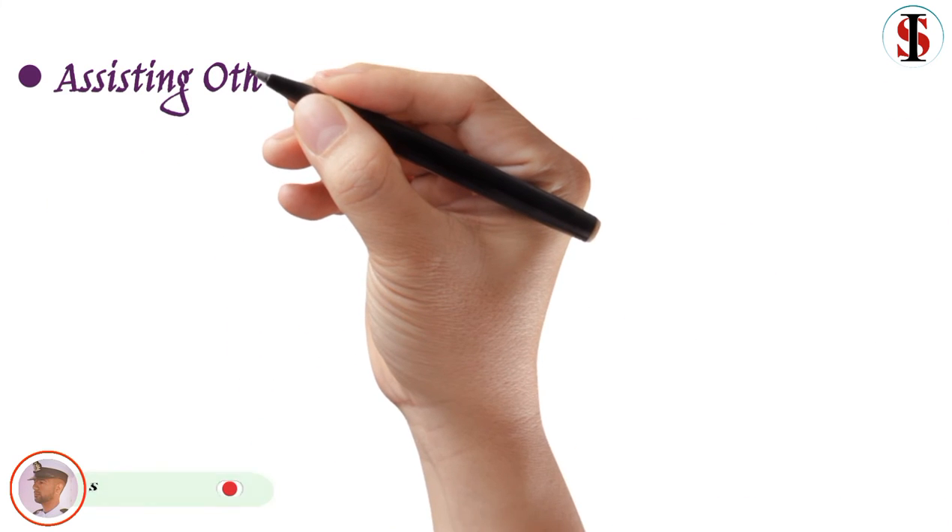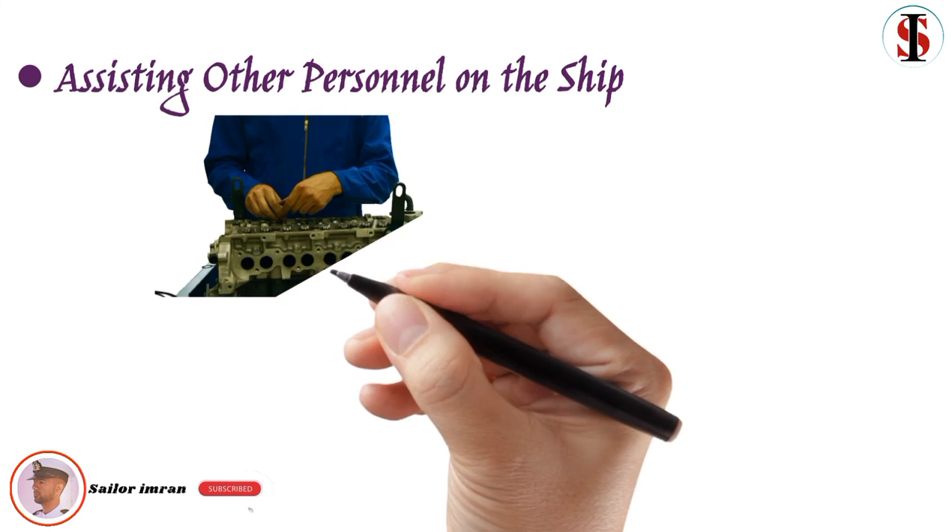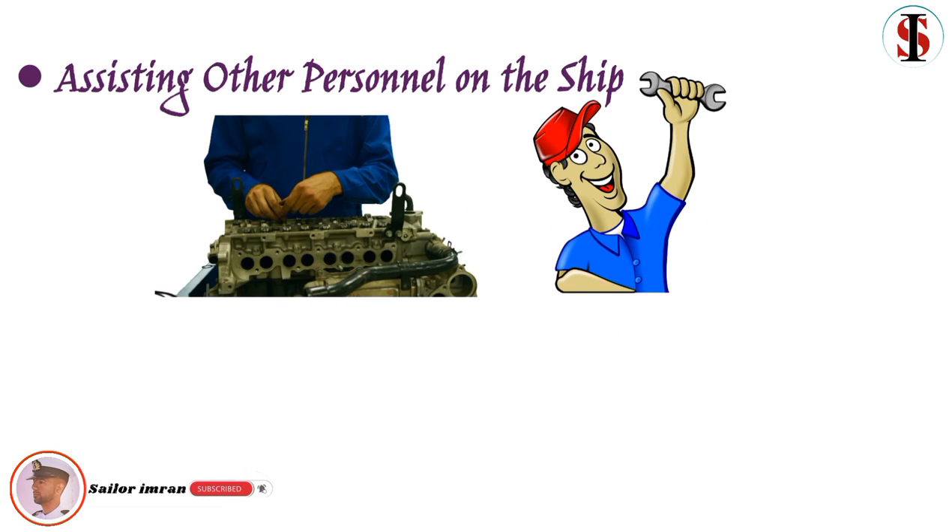Assisting other personnel on the ship: In various tasks, when engineering repair or overhauling is needed, you lend a hand and learn all you can.